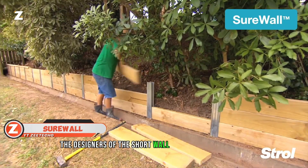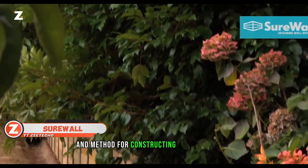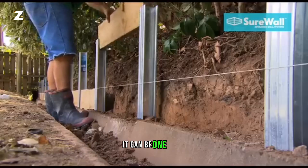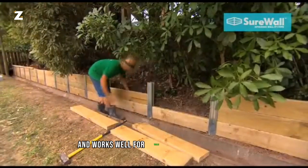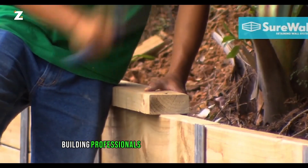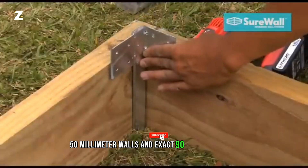The designers of the shore wall system in New Zealand describe it as the new style and method for constructing retaining walls. Because of its sturdy steel components, it can be one-third the thickness of conventional wooden retaining walls and works well for walls up to one meter high. Building professionals may simply construct flexible 50-millimeter walls and exact 90-degree corners.